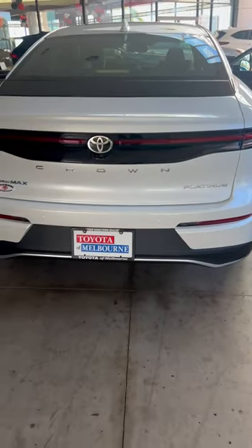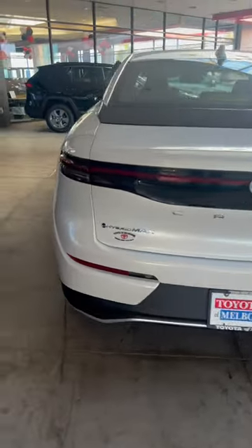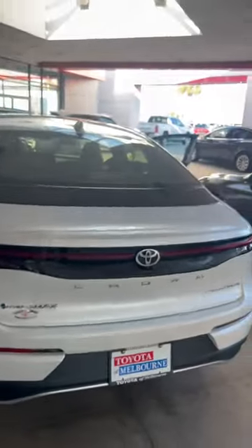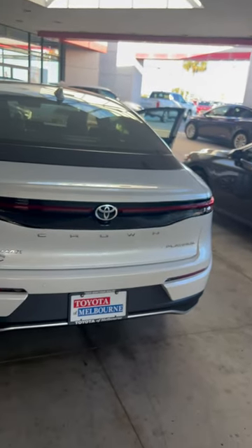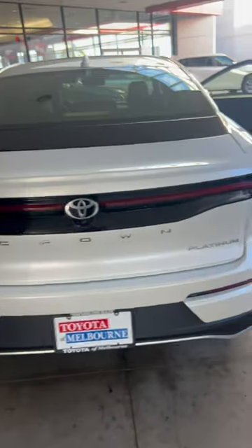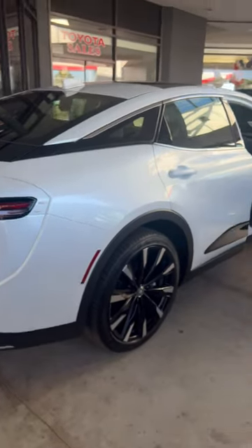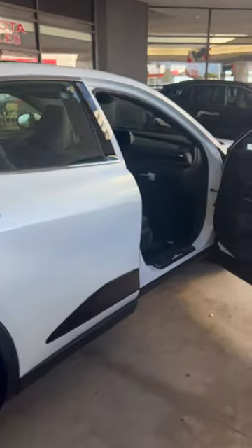If you guys are unaware what Hybrid Max means, it means it's a performance hybrid, so it's going to be pushing over 340 horsepower, which is absolutely insane. So if you're looking for something flashy, fast, and extremely smooth driving, the Crown is it.